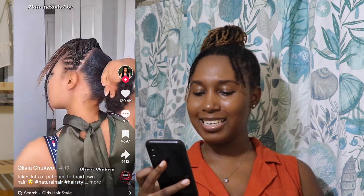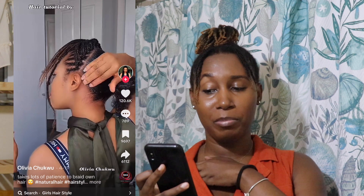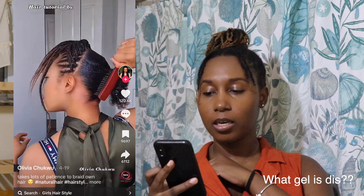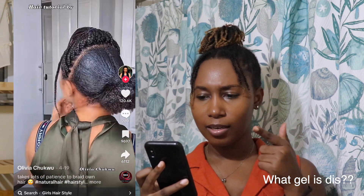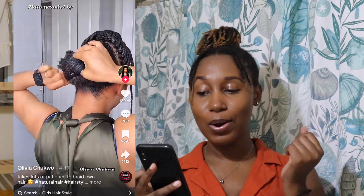What gel is this? I mean, if you know what gel she is using before me, we got a friend. If you know what gel this lady is using — because no, what gel is this?